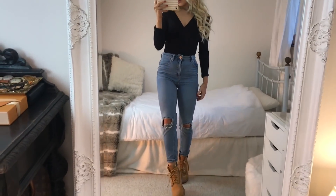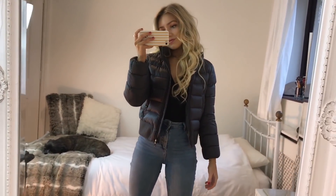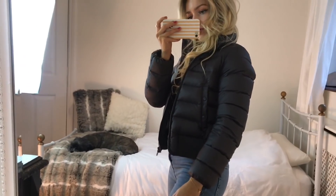A jacket you could wear with this outfit is just a padded one — mine is a grey one from Moncler — but I'll leave lots of alternatives for you to choose from in the description, along with everything else I've shown in this video.